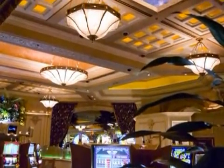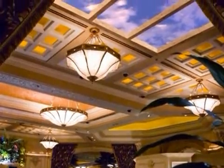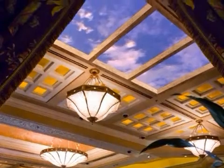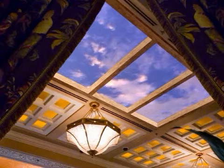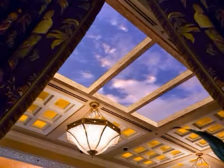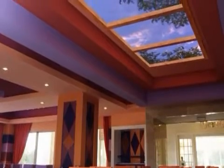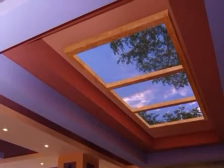Sky-V is built on the success of Sky Factory sky ceilings. Sky ceilings have proven to deliver compelling illusions of sky that, through the natural cognitive processes of the mind, can trigger a physiological relaxation response. This automatic response to sky changes the observer's experience from stress and anxiety to inner stability and calm. Sky-V goes a big step further.